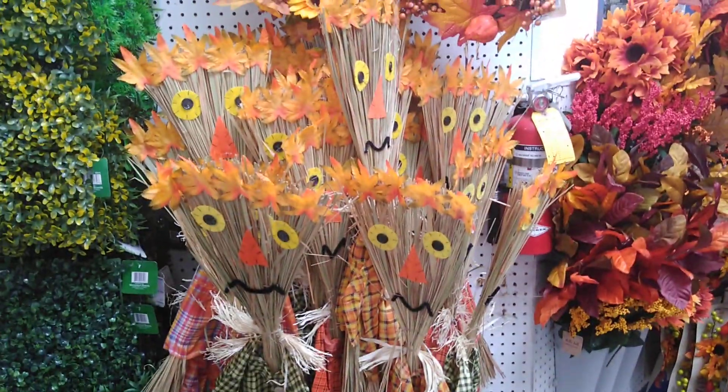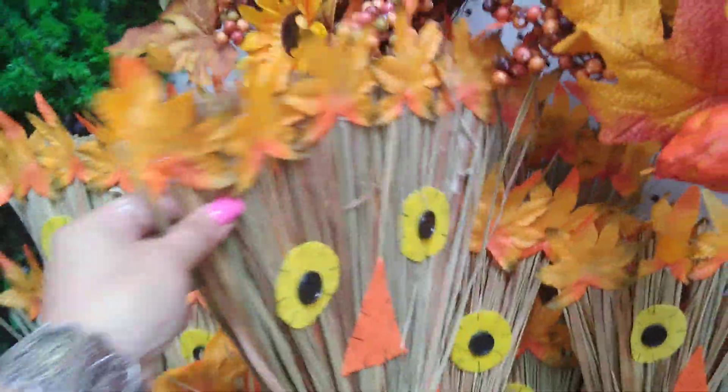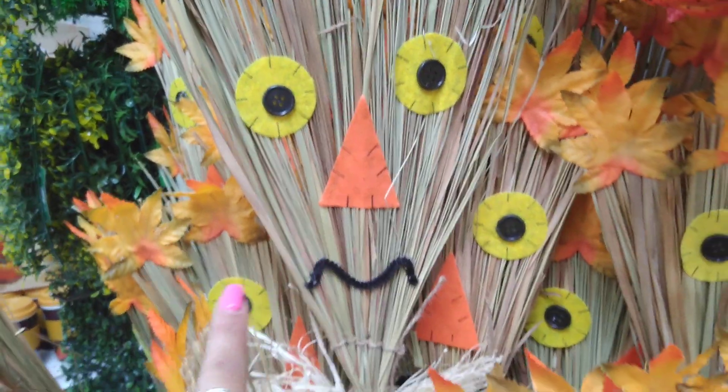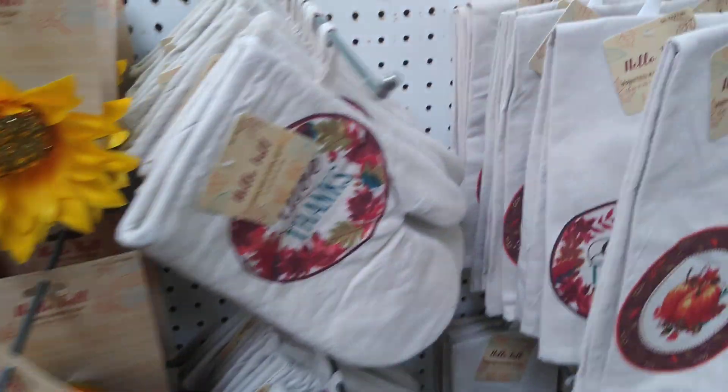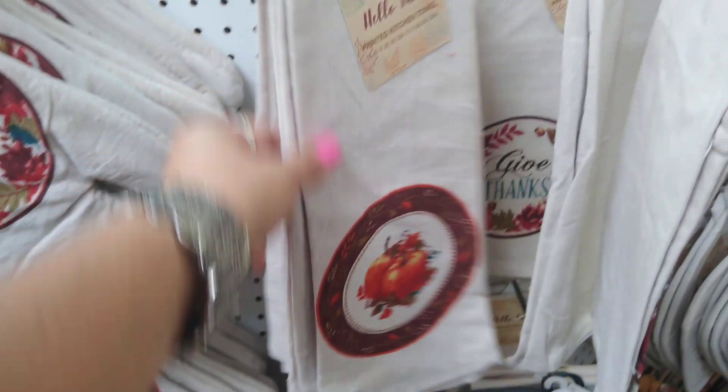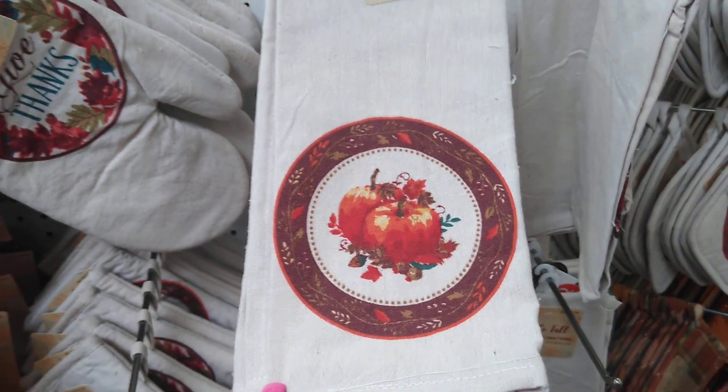I also wanted to show you guys these scarecrows — look how cute they are. They have fall leaves, little felt button eyes, and different little outfits. These are way cuter than the other stuff I was showing you before, and these are only 99 cents.